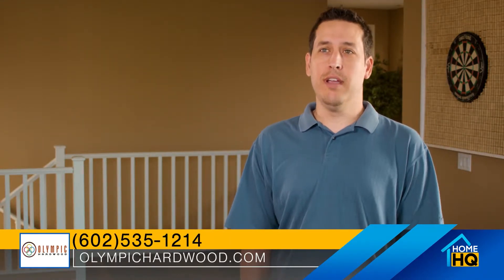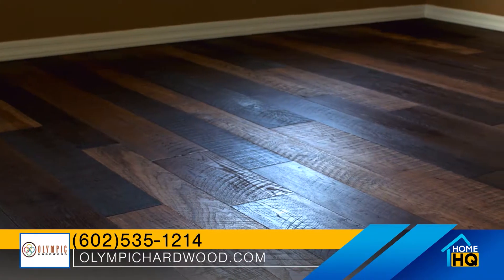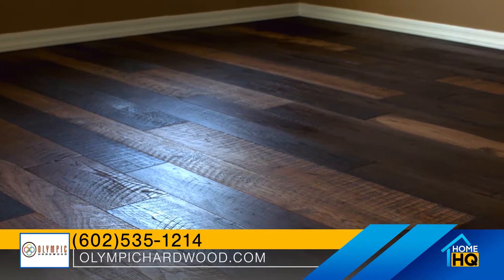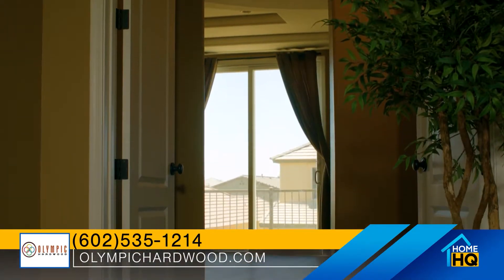We knew since we moved in that we wanted hardwood floor. We had carpet here and carpet's not the very best material for kids and for dogs. We liked the look of the reclaimed hardwood — we wanted the reclaimed especially for that extra character. You can see we've got the two-tone, the reclaimed hickory, the light and the dark, and it's got a look that you just can't replace with any other material.